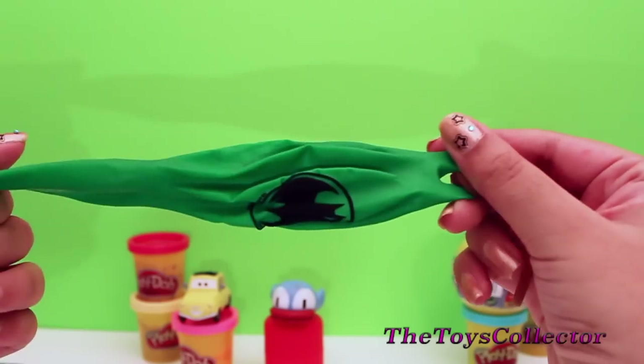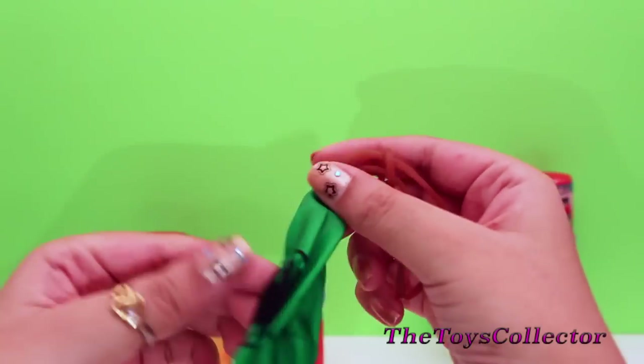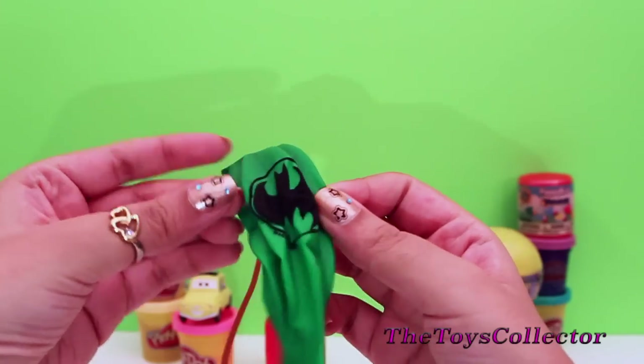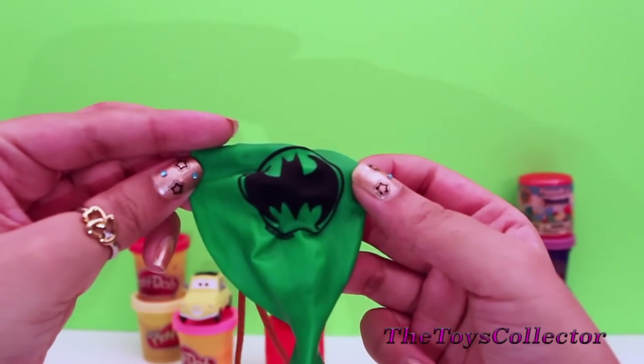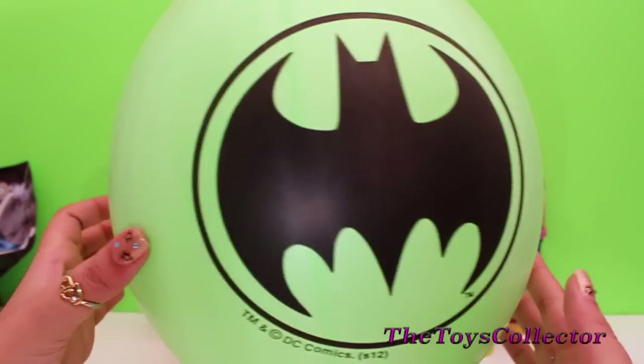And we got a green balloon with the Batman logo. Here's our balloon.